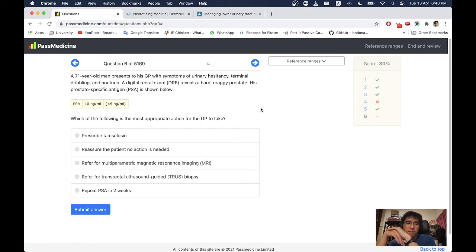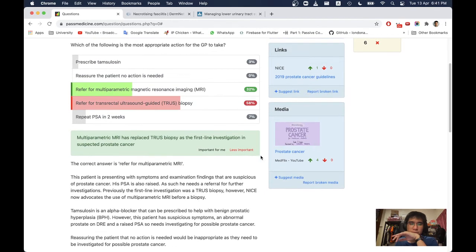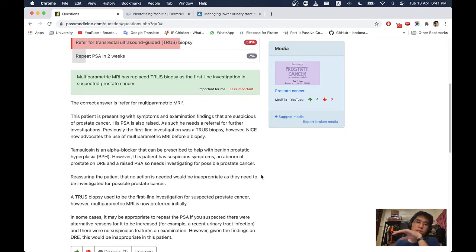Which of the following is the most appropriate action for the GP? The options include: refer for multi-parametric MRI, refer for transrectal ultrasound-guided biopsy, or repeat PSA in 2 weeks. The PSA is already abnormal and the DRE shows a hard craggy prostate indicative of malignancy. Most people would refer, but the answer is multi-parametric MRI before biopsy. Multi-parametric MRI has replaced TRUS biopsy as the first-line investigation in suspected prostate cancer.